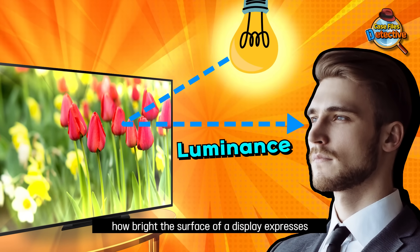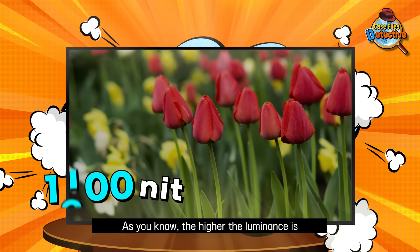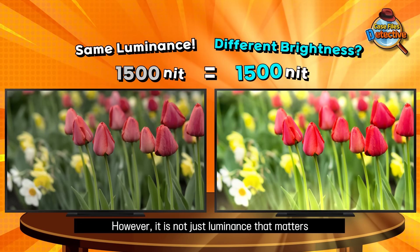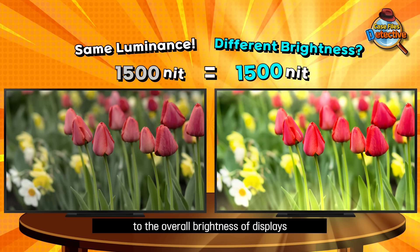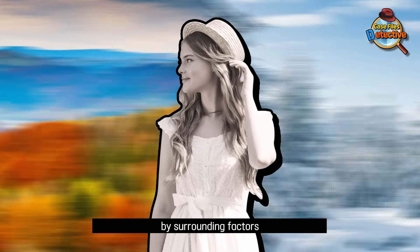Luminance often means how bright the surface of a display appears. As you know, the higher the luminance is, the brighter it may look. However, it is not just luminance that matters to the overall brightness of displays, because human senses are affected by surrounding factors.